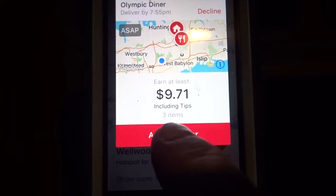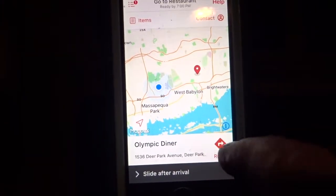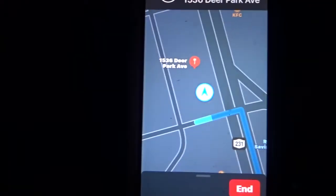Order 971 — let's see where they're sending me. Click on the route — Olympic Diner. I'll be back. I'm headed to the diner. Okay, I'm at the location — the diner!